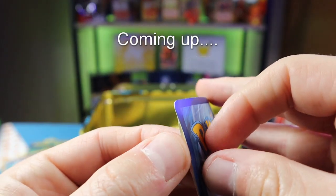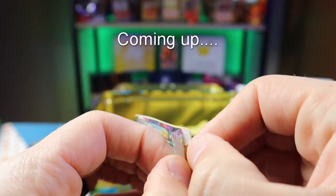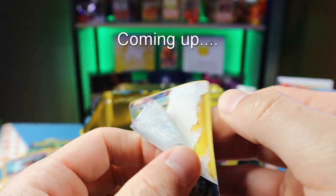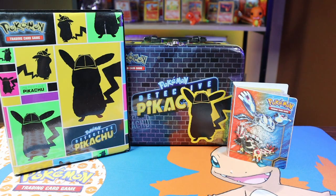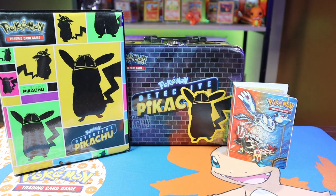Look at this — it'll peel right off like a sticker. Yep, it was glued to another card. Hey everyone, what is up? We got another good one here for you today.